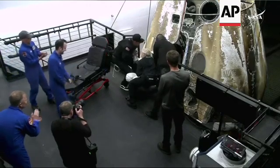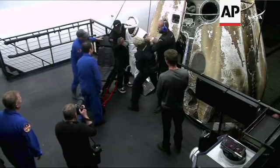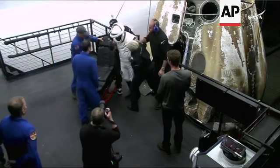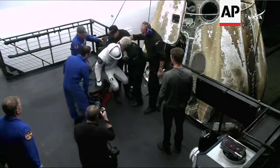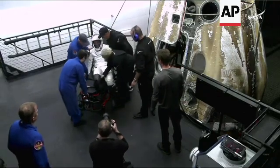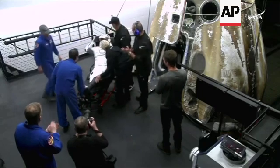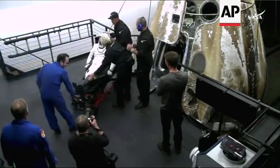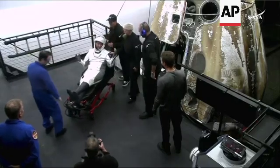You do see that crew member getting some assistance. I can't quite tell who it is just yet. I can only imagine what it feels like to have to stand up after spending nearly eight months in space and having to stand up for the first time with Earth's gravity. And that is NASA astronaut Matt Dominick, who is now out of the spacecraft.